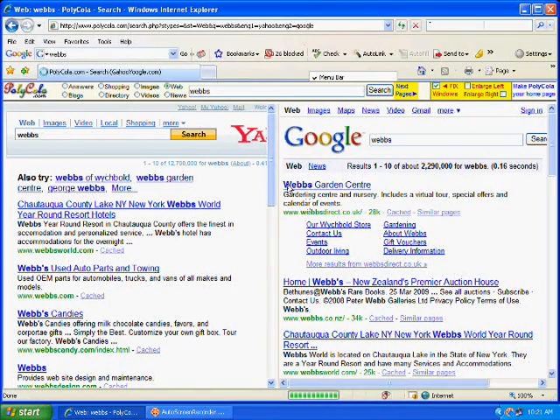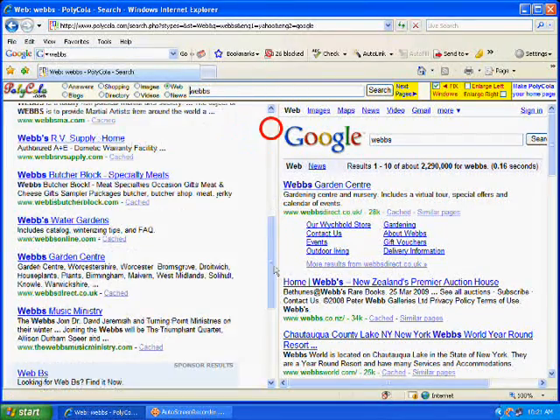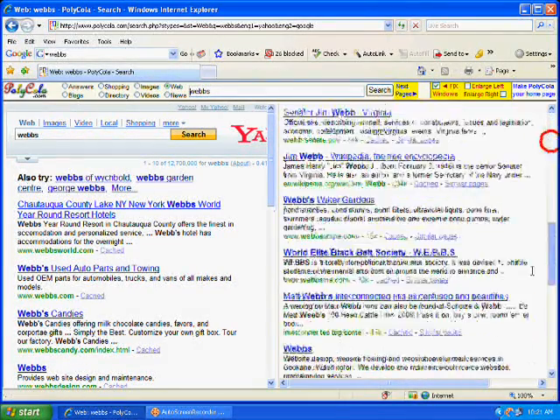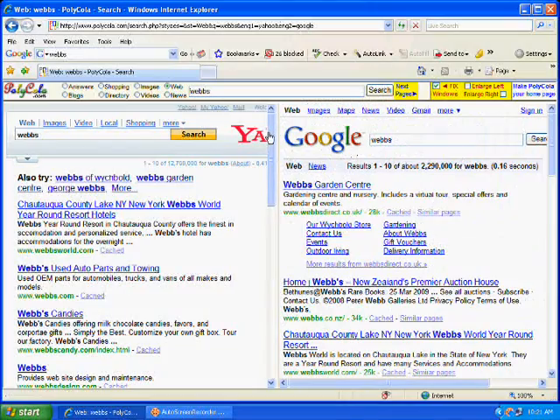So we are in now. If you look on the left-hand side you see Yahoo and you see Google. In here you see a scroll bar that you can actually scroll — each side has its own scroll bar so you can scroll independently. So you can search Google and Yahoo at the same time.